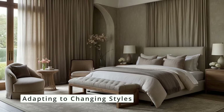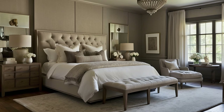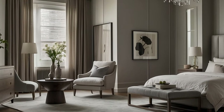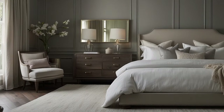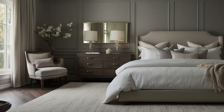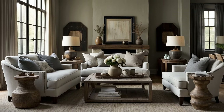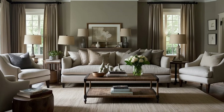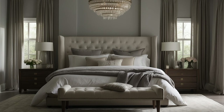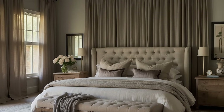One of the greatest advantages of balancing your traditional décor with neutrals is the flexibility it offers. Neutrals provide a timeless backdrop that can adapt to changes in style, trends, or personal preferences. Whether you decide to update your color scheme, switch out accessories, or incorporate new art, a neutral base ensures that these changes can be made easily without requiring a complete overhaul of your décor. By masterfully balancing with neutrals, you ensure that your traditional décor remains both elegant and adaptable, creating a space that is timeless, inviting, and deeply personal.